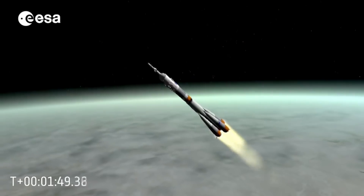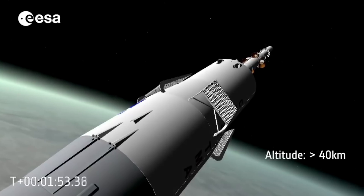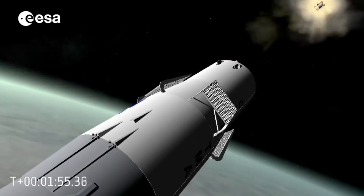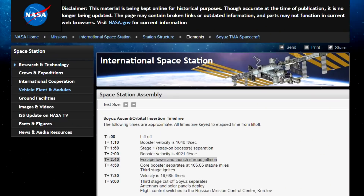At about one minute and fifty-four seconds, that is when they jettison the launch tower. There's a lot of confusion about this. NASA's official timeline says the launch tower ejects about 40 seconds after staging.